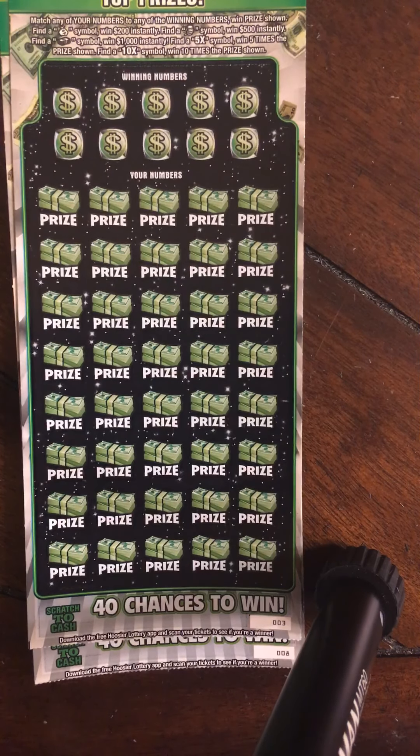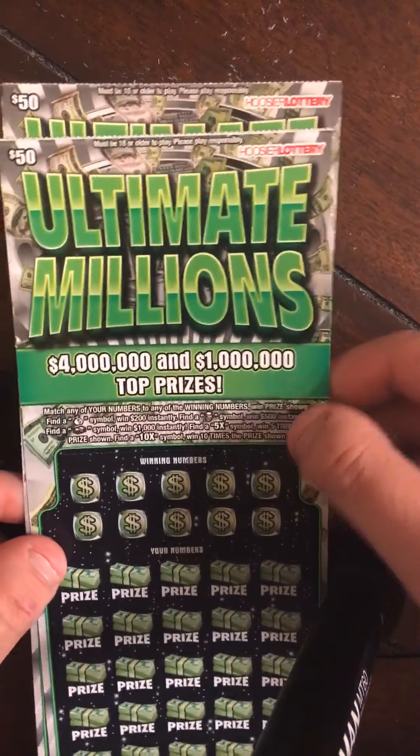What up YouTube, Rapid Scratchers back at you, and this is round 8 and the final round of our Ultimate Millions $50 book.